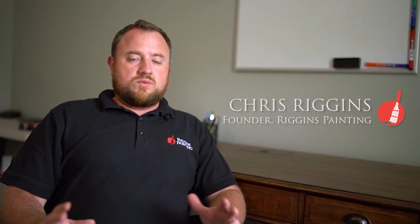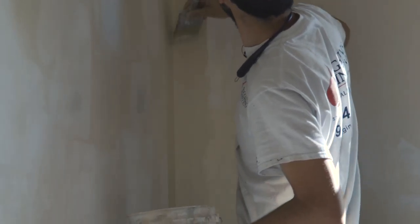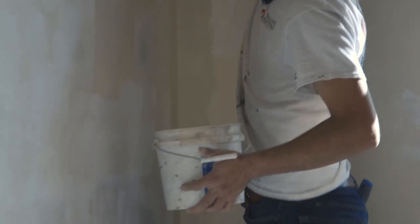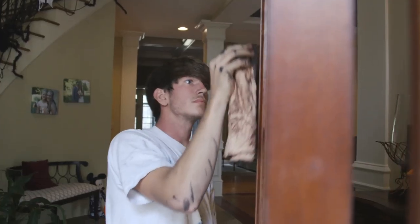Hi, I'm Chris with Riggins Painting. We've been in the business since 2009. We started out as a residential repaint company. We started doing interior and exterior of houses, and we still do that today.